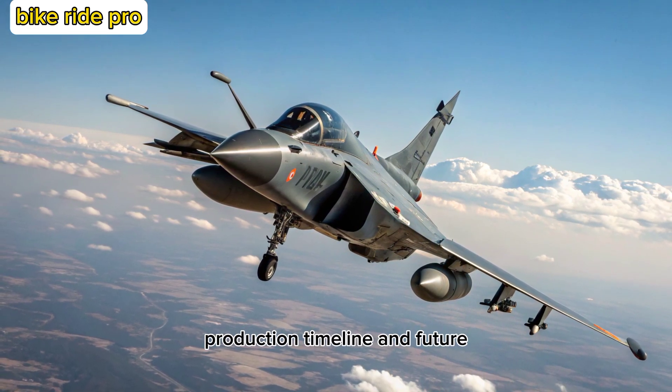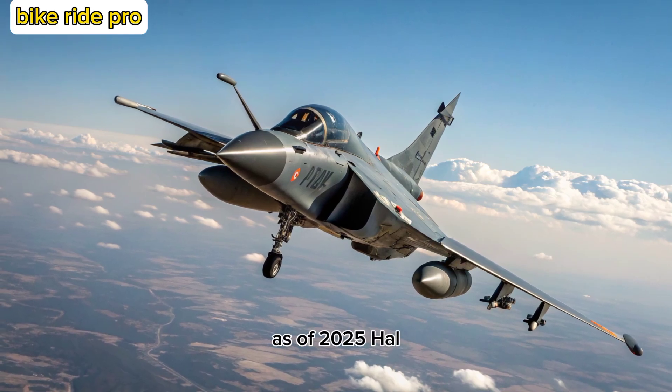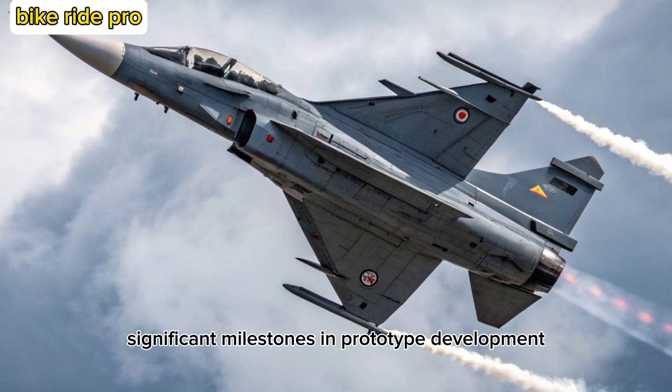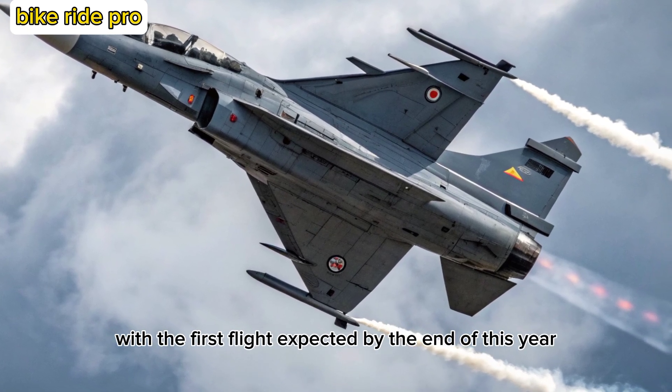As of 2025, HAL has completed significant milestones in prototype development, with the first flight expected by the end of this year. Full-scale production is planned to follow, marking a major step forward in India's indigenous defense manufacturing capabilities.